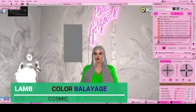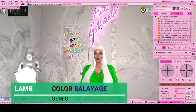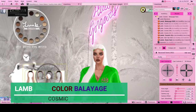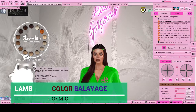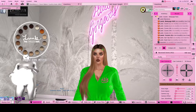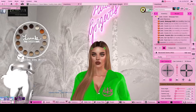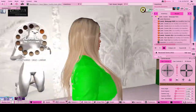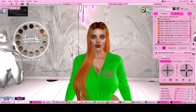Alright guys, I got this next hair on 75 Linden Saturday. The hair is by Lamb, the color is Balayage, and the hair name is Cosmic. Check out all the different options you have with this hair — I love it. And I got the barrettes to match my outfit.